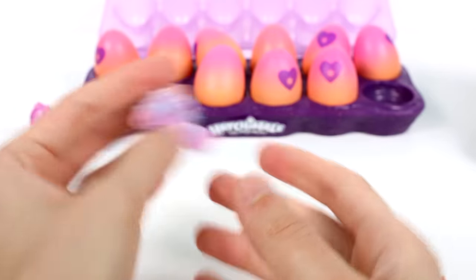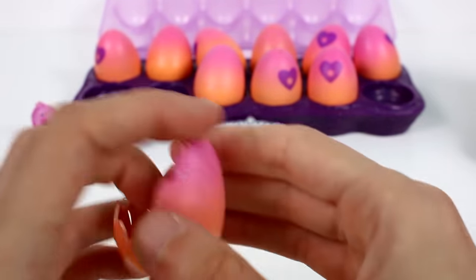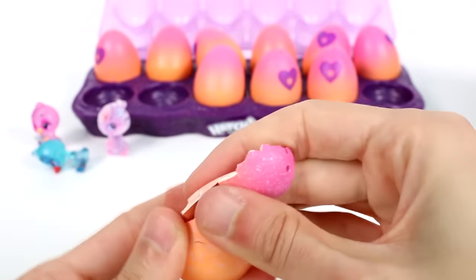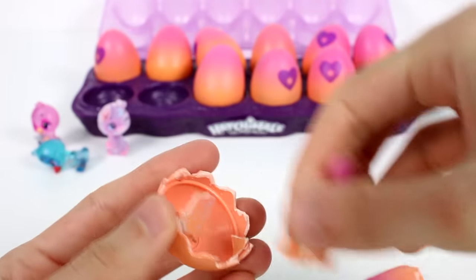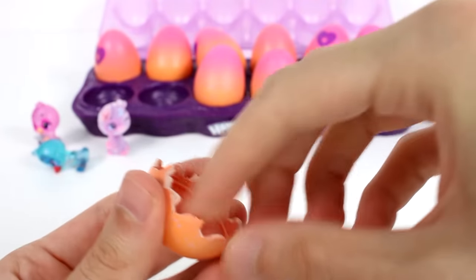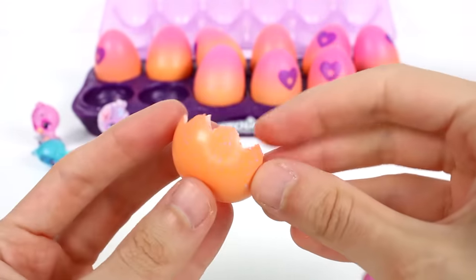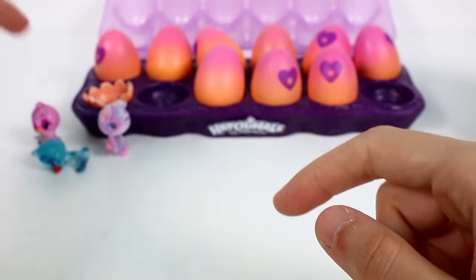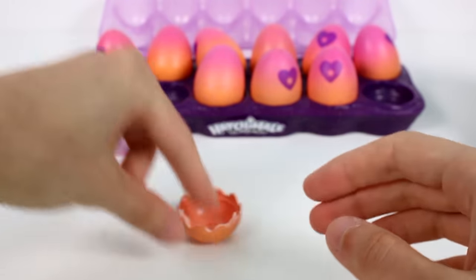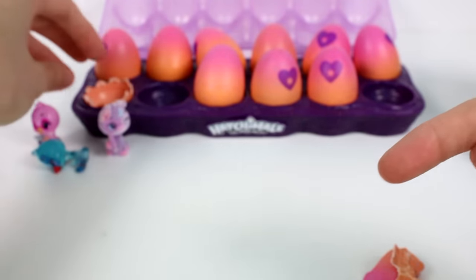Before we move on, you can break the egg down into a nice little nest — so you can have a nest for every single one of your Hatchimals! You can put them in the nest, or in the egg, or just in there — whatever you want to do.